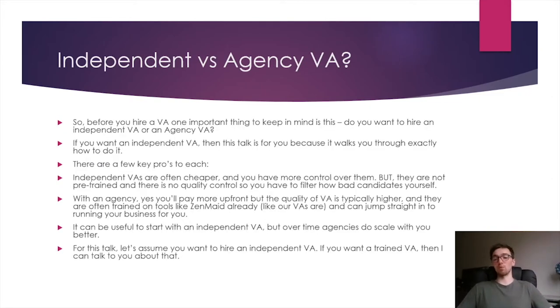If you're going the independent VA route — which is what this talk is about — be aware of a few pros and cons. With an independent VA, they're often cheaper than an agency, but you have no quality control. If you've never hired a VA before, you don't know what to look out for. You will make mistakes with the first couple of VAs you hire — it's okay, it happens. Don't get discouraged. With an independent VA, the pros are it's cheaper and you have more control, but they're not pre-trained for cleaning businesses and there's no quality filter.